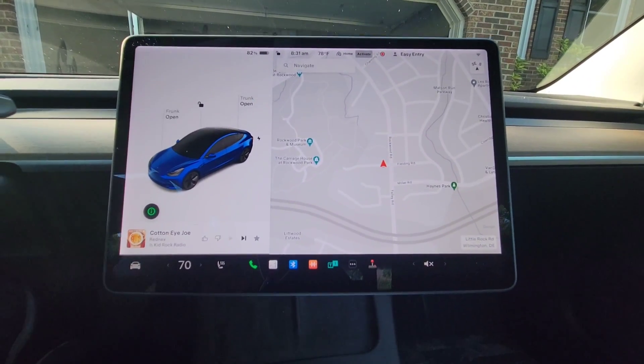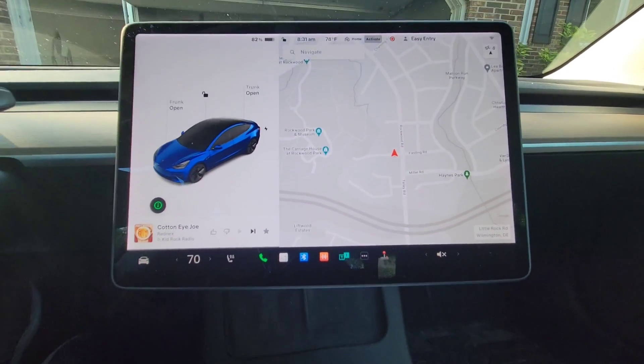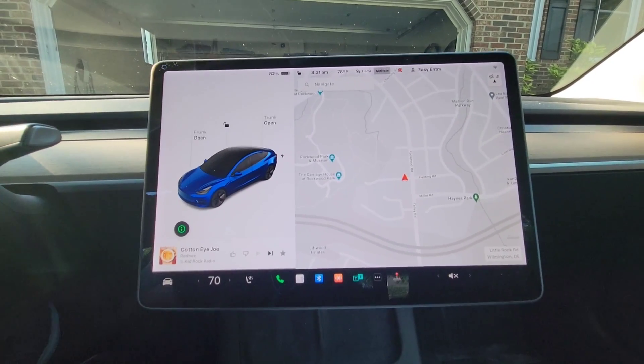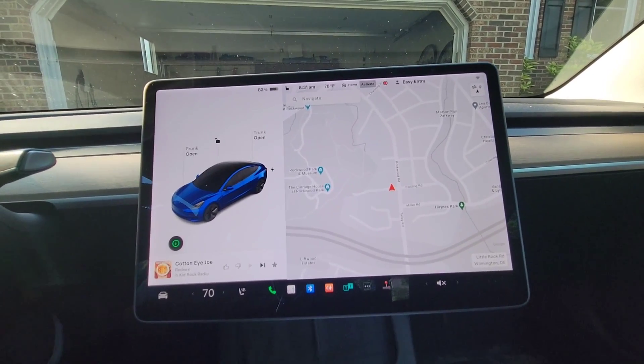Another feature is whenever your windshield wipers are activated, it will automatically turn on your headlights. Now in New Jersey that's the law — wipers on, headlights on. So whenever you activate wipers, your headlights will come on as long as you have your automatic headlights set.